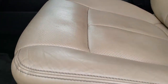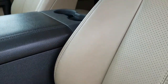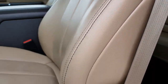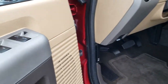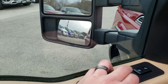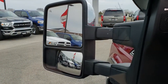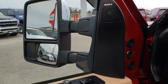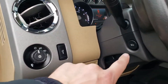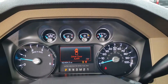Inside, the Lariat Ultimate package gives you the tan leather interior — there are no rips or tears on these seats. It has a power driver seat, power windows, power locks, power mirrors, and those power-scoping mirrors that fold in and telescope. There is also a memory driver seat, Sony sound system, auto headlamps, and power pedals.